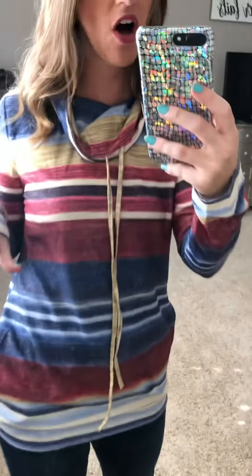I just love this top. It's definitely a little bit more on the casual side, but I love all the colors and it's just still super cute, even though it is a little bit more casual.